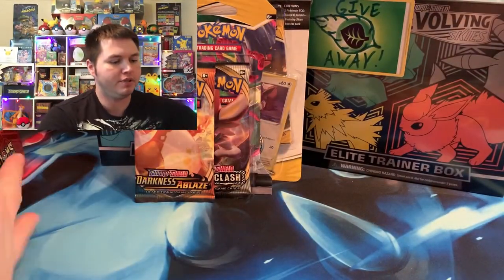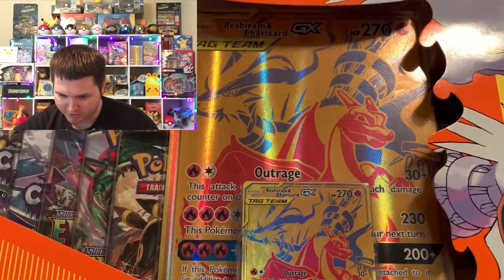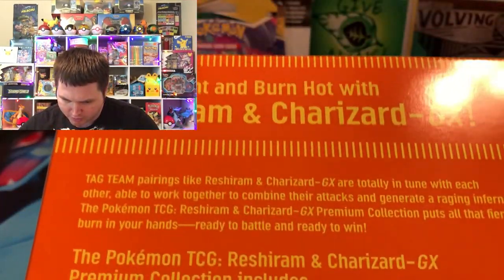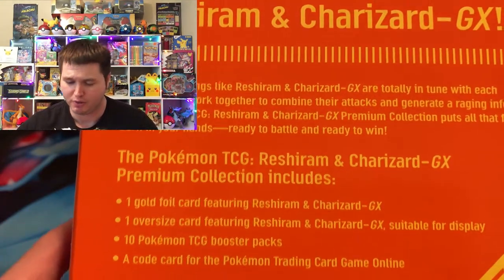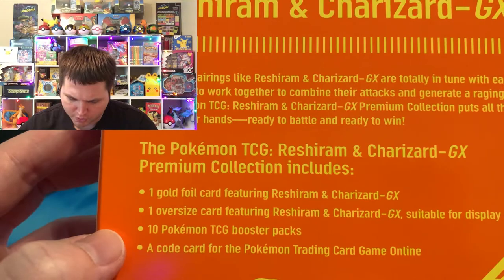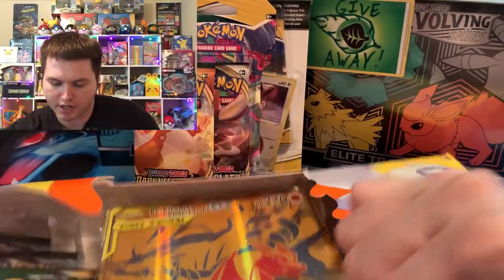At least two of these are Walmart exclusives, maybe three. But we're going to go into this beautiful Reshiram and Charizard GX box — probably one of the best promos in the world. I did get one for my sealed collection, which I'm very happy about because this one had a tear and is all ripped up. The back says 'Burn bright, burn hot with Reshiram and Charizard.' It comes with one gold full card and one oversized one, ten Pokemon TCG boosters, and a code card.